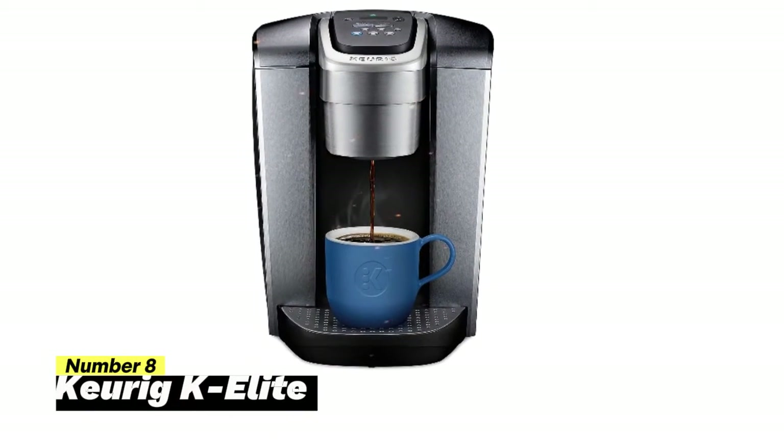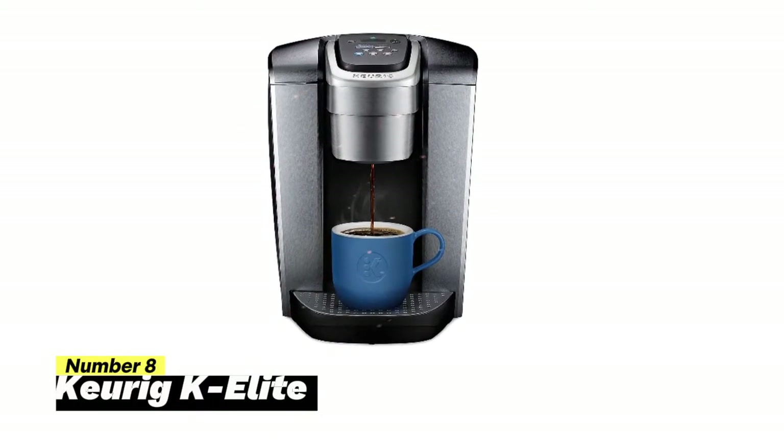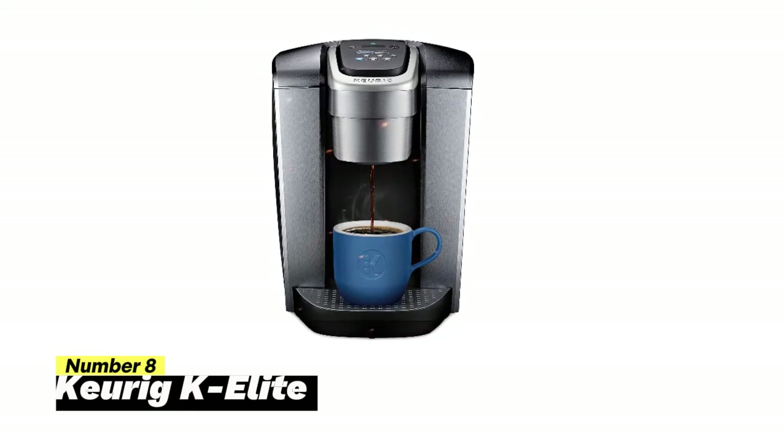Number 8: Keurig K Elite. The Keurig K Elite is not just a coffee maker — it's your gateway to a world of delicious beverages, brewed to perfection.